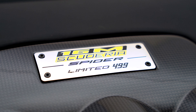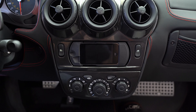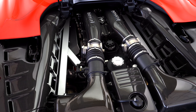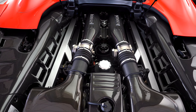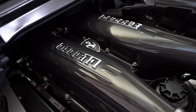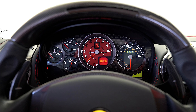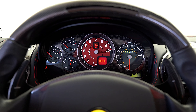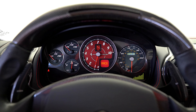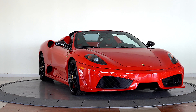This vehicle has been completely serviced and reconditioned, and has passed Ferrari's stringent 101-point certified inspection. Please contact Sales at Ferrari of Denver to learn more about this unique vehicle today.